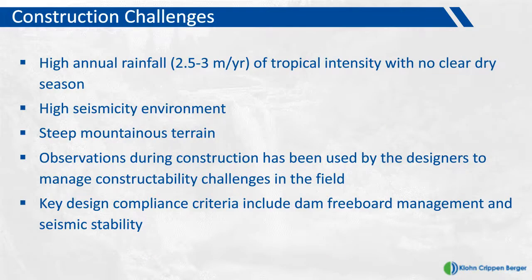During today's discussion I want to focus on construction challenges. The Hamata tailings dam is located in an area with high annual rainfall between 2.5 and 3 metres per year. The rainfall is of tropical intensity and there is no clear dry and wet season — effectively the difference between winter and summer is the temperature of the rain. The area is seismically active, and the steep terrain is synonymous with narrow deep valleys and a very deep tropical weathering profile. The observation method is used during construction, and the key design compliance criteria requiring ongoing input from KCB are management of the dam freeboard and meeting the seismic stability requirements.